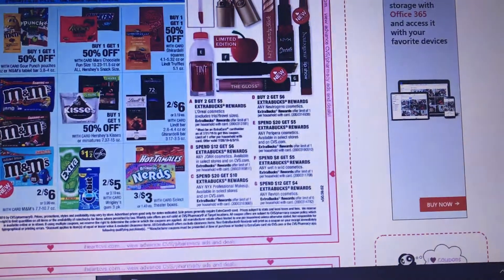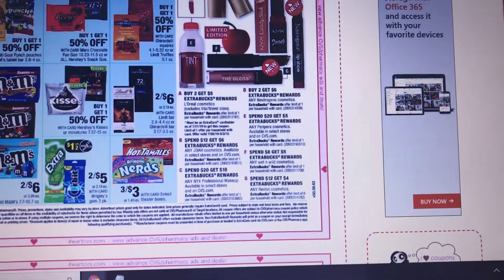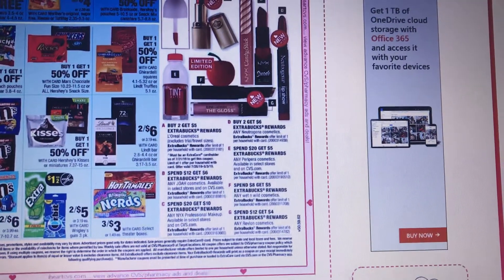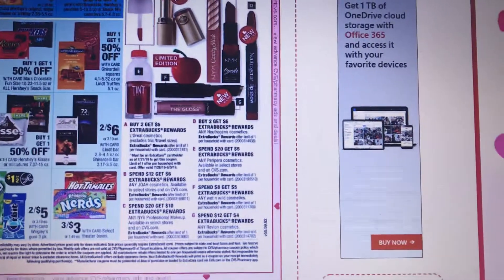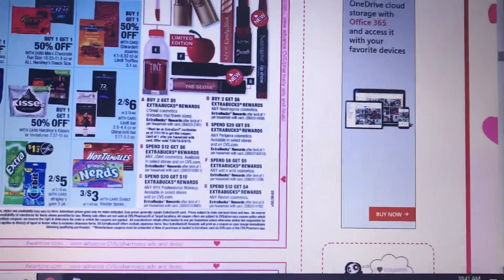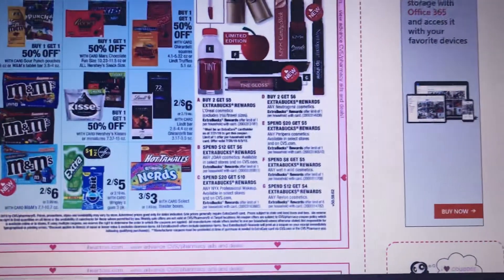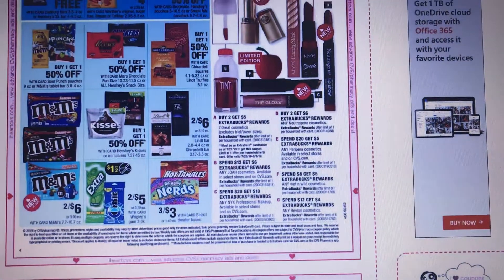Wet and Wild — get $5 when you buy $8, limit of one. Some items are $1.49 to $1.59. You get $10 back with the beauty club. There's a dollar Wet and Wild coupon from the value pack — I didn't get that. There's also a buy 2 get 1 free from 6/30 SmartSource, which I also didn't get. For Maybelline I didn't see any coupons, but L'Oreal has a $2 coupon printing for everyone.